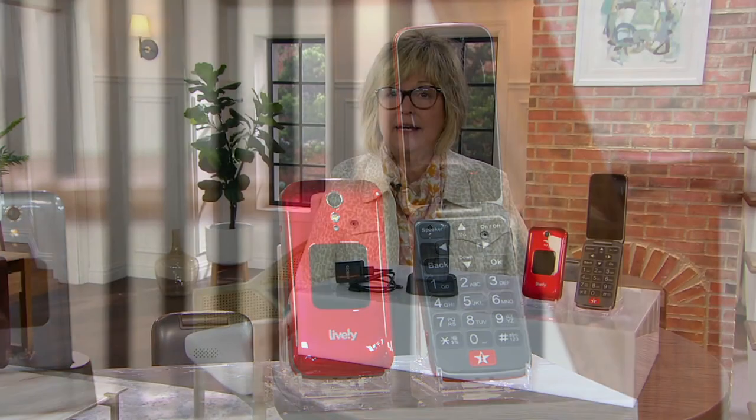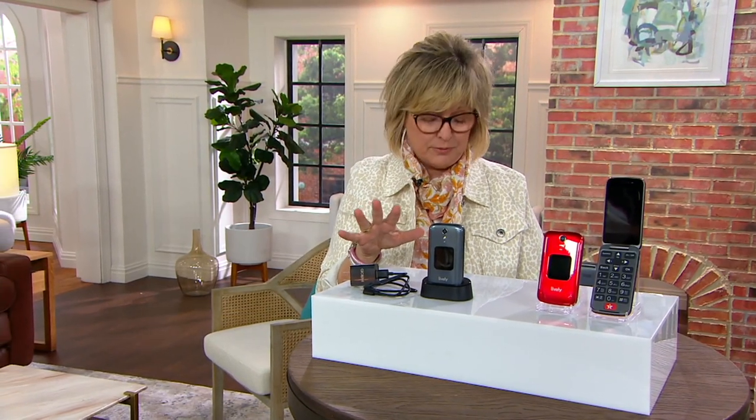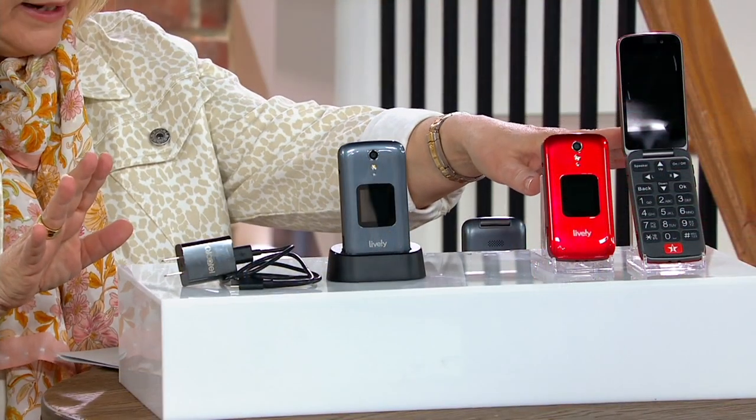Normally to buy these pieces all separately, it would cost you about $113.48, so we have a nice value today. We have it for you in the gray and we have it for you in the red.